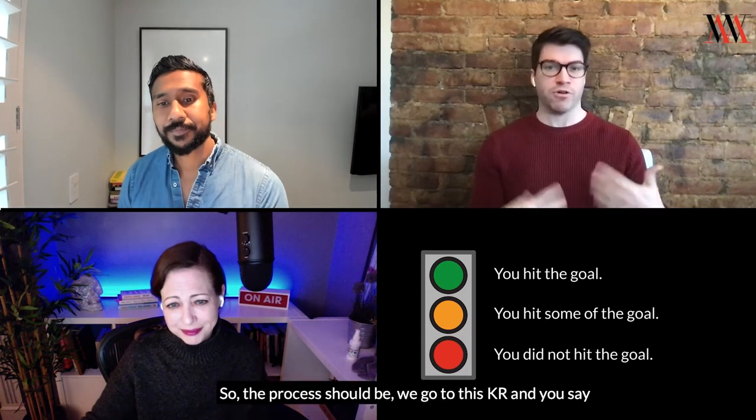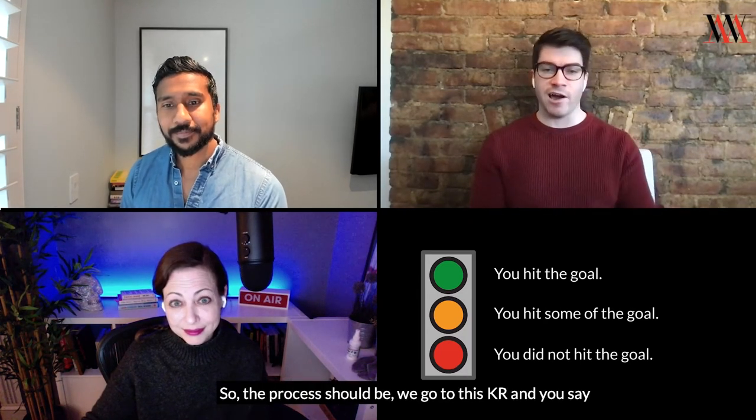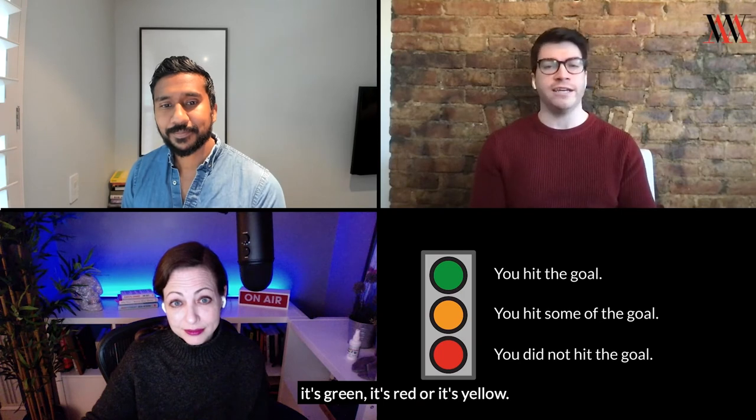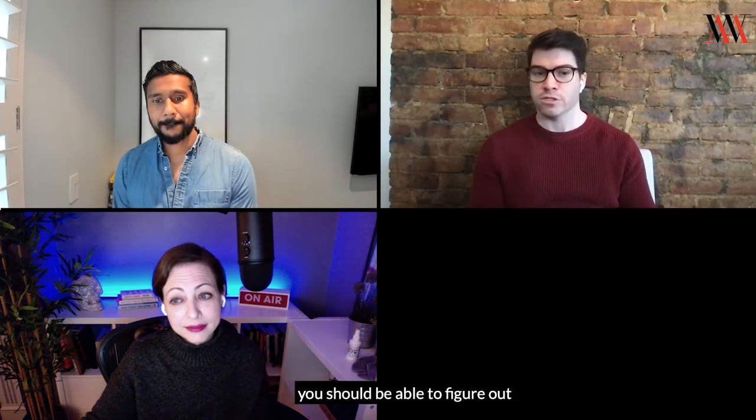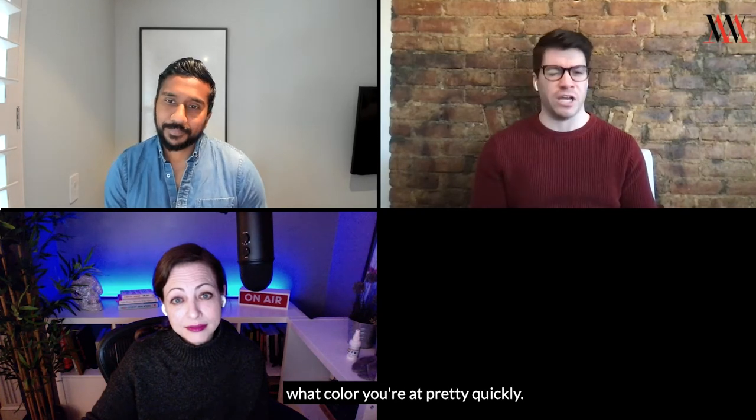It's very, very simple. So the process should be: we go to this KR and you say it's green, it's red, or it's yellow. And since KRs are numerically measurable, you should be able to figure out what color you're at pretty quickly.